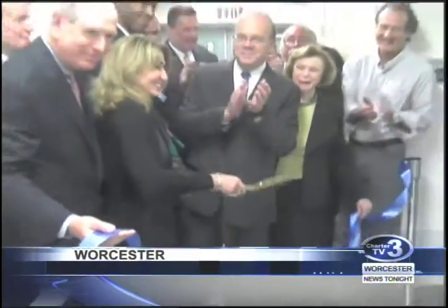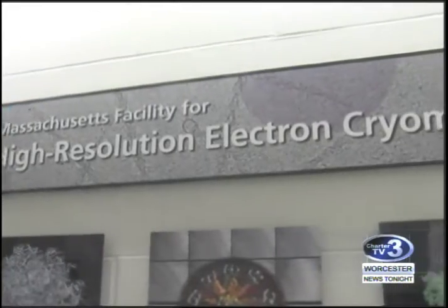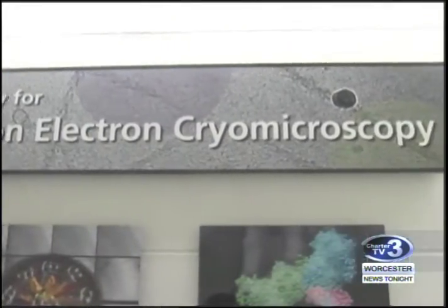The first high-resolution cryo-electron microscope in New England is now at UMass Medical School. This equipment allows us to view how biology works in the cell at much better accuracy and efficiency than any other technology before. Those kinds of structural information are very useful for all kinds of research.